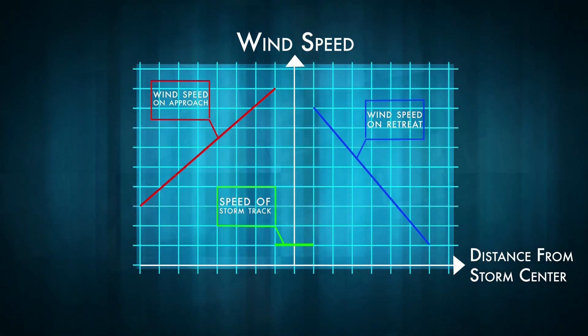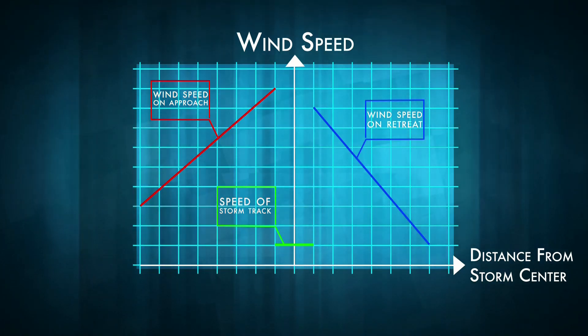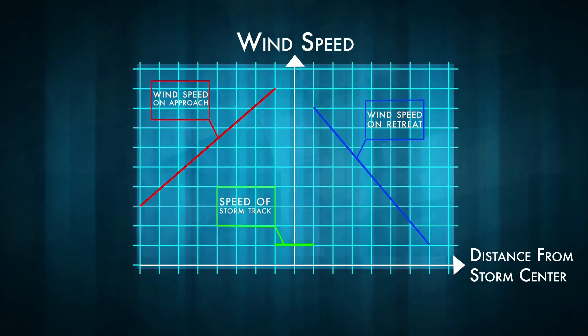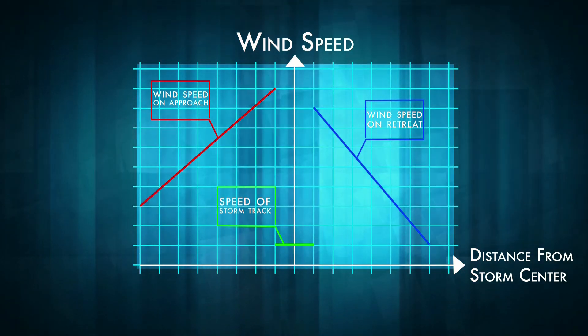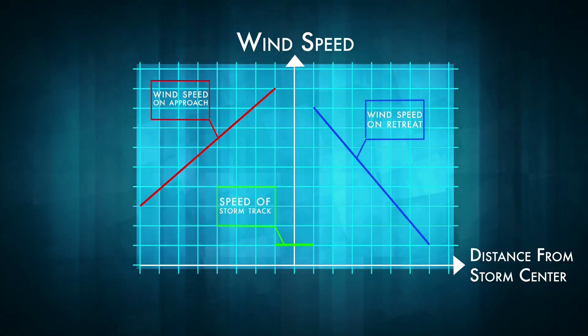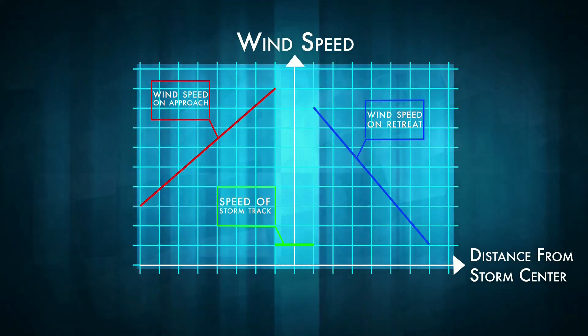Each stage has a different equation that can be found quite simply by choosing the correct data points in the storm and drawing a line between them. In the dangerous semi-circle, the wind speed is increased by the storm track speed. To the left, the wind speed is decreased by the storm track speed.